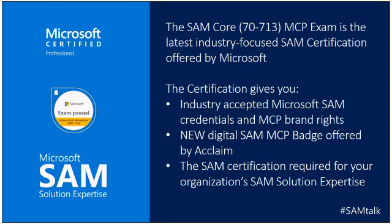The certification gives you several things, but first and foremost it gives you industry-accepted Microsoft SAM credentials and MCP bragging rights. Whenever anybody takes a Microsoft Certified Professional exam, they are given several benefits. One of them is the ability to use the Microsoft Certified Professional logo. This stays with the individual — I've taken several of these MCP exams and have the right to put this on my business card or resume. It follows you; it's part of your career path.